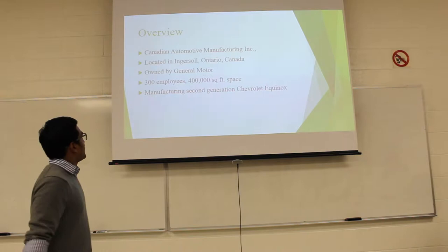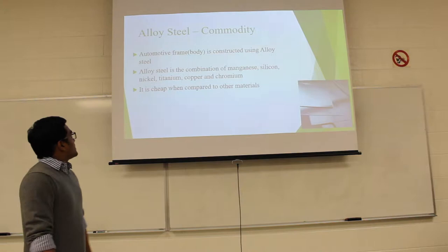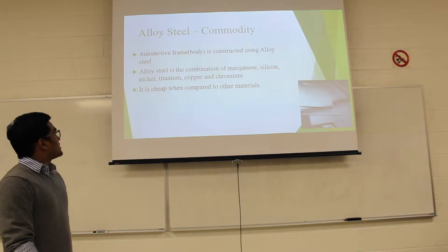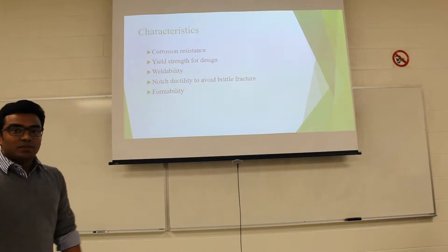Currently, the product being manufactured here is the second generation of Chevrolet Equinox. The commodity we have chosen is alloy steel, which is used for the automotive frame body. Alloy steel is a combination of magnesium, silicon, nickel, titanium, copper, and cobalt. It is very cheap compared to other materials available.